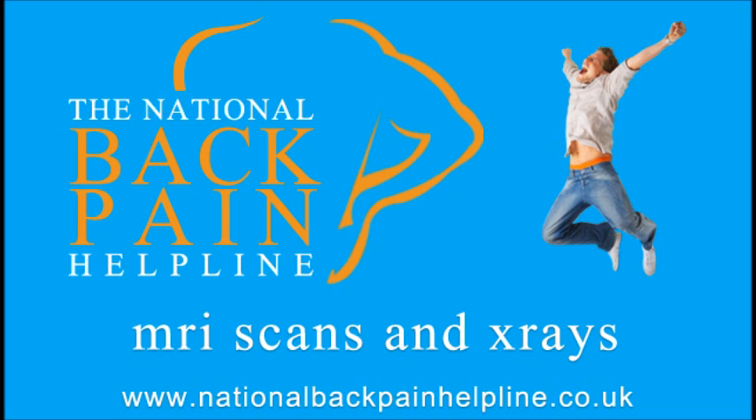However, for many back or neck problems such as mechanical back pain, where there are no signs of a serious problem such as cancer or severe nerve damage, there is usually much — and in some cases more — information that can be gained from a good and thorough case history and physical examination.